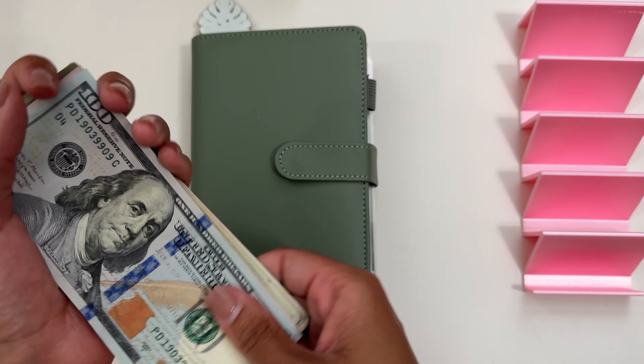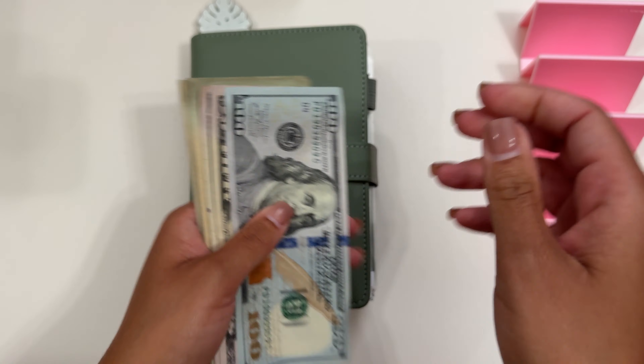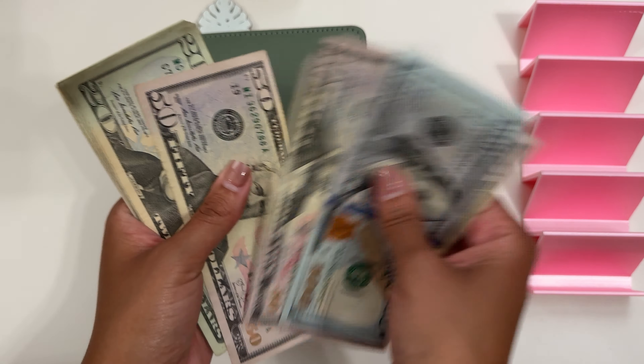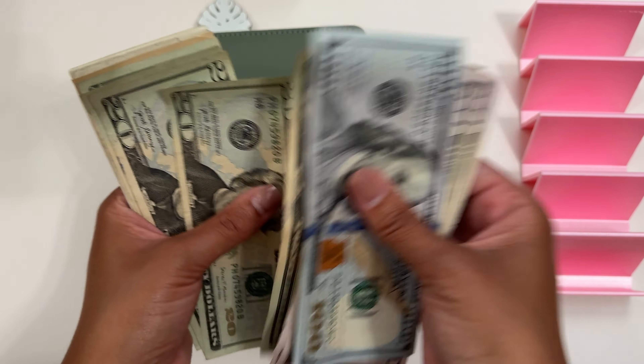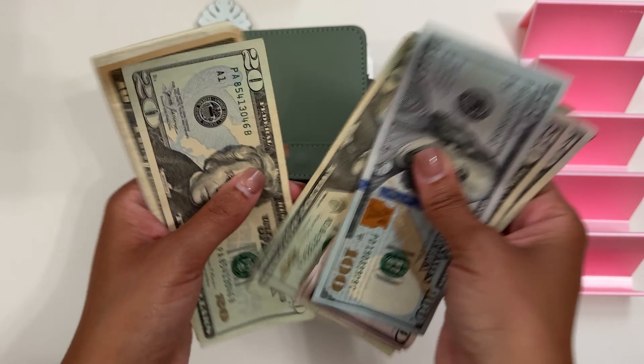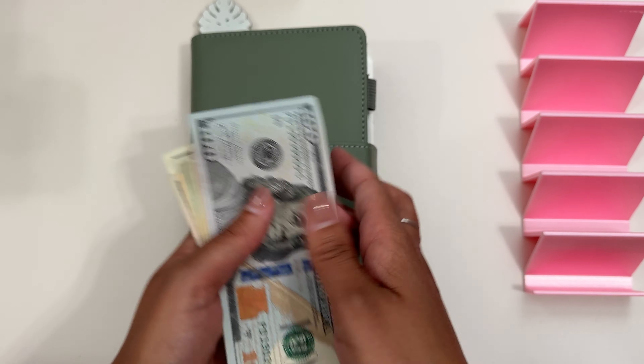I was able to budget a little bit from this check. So we are going to be stuffing — counting up — $100, $200, $250, $270, $290, $310, $330, $350, $370, $390, $410, $430, $440, $45, $50, $55, $56, $57.